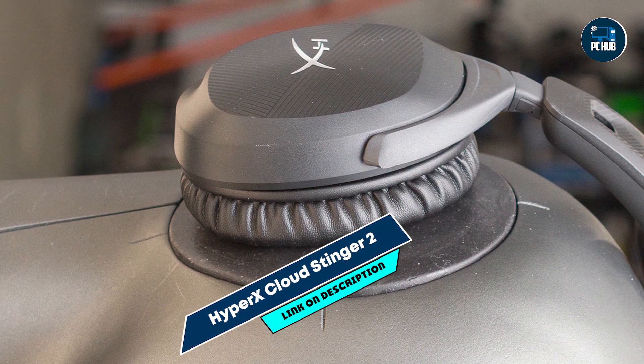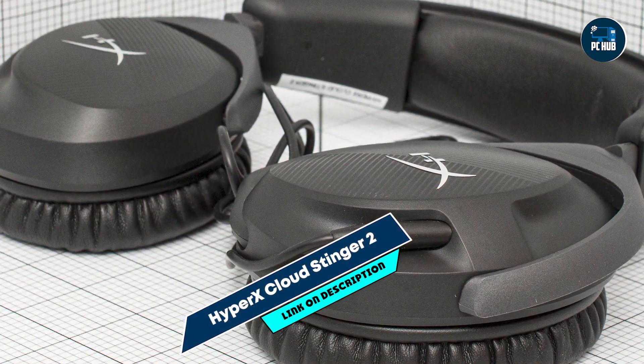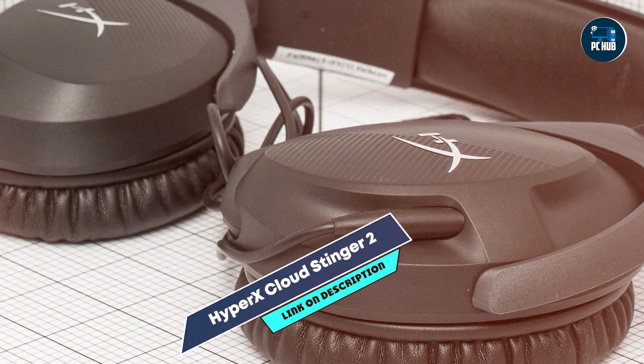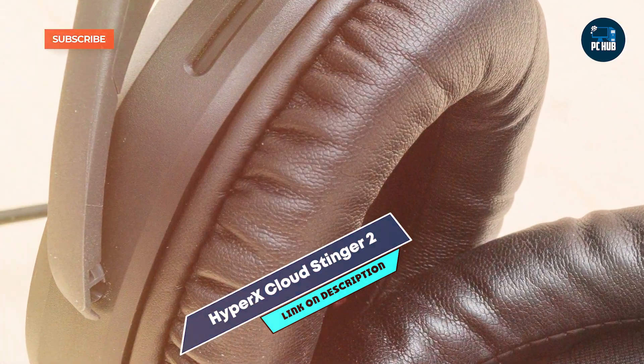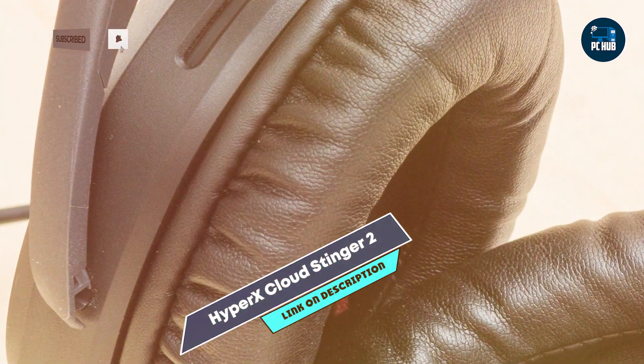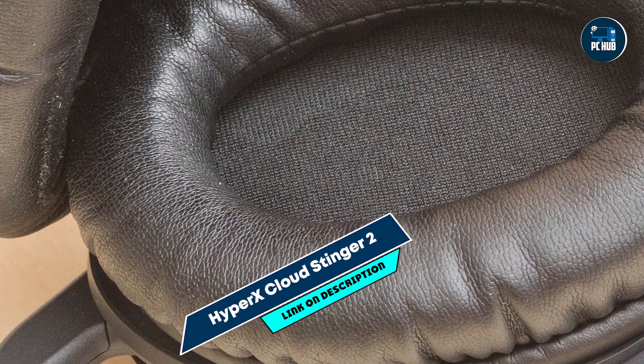Built with an adjustable steel slider, the Cloud Stinger 2 is sturdy and durable. Its construction ensures it can withstand regular use, providing long-lasting performance. The quality materials used in its design make it a reliable option for budget-conscious gamers seeking a dependable headset.